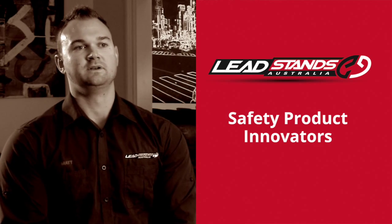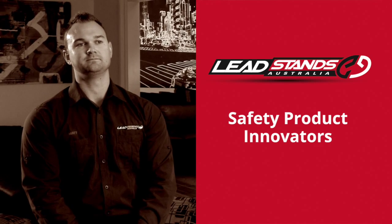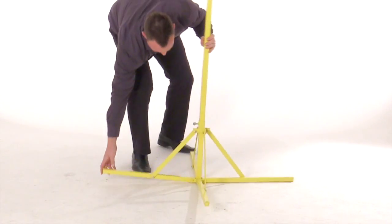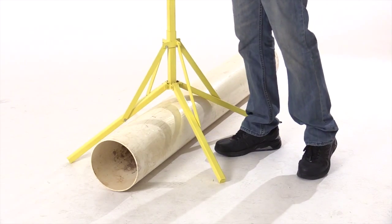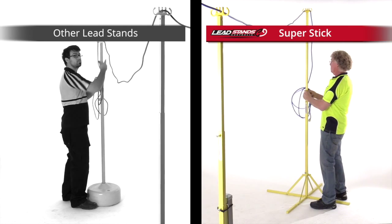Lead Stands Australia is a start-to-finish solution and we're always looking for new ways to keep people safe on site. We introduce a product that will do its job. With our free-standing Super Stick, the counterweights are in the feet, and the situational slider means you can put it up over pipes and other obstacles. It's lightweight and durable, giving you a reliable clothesline result for all your leads.